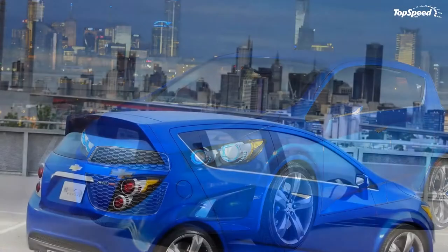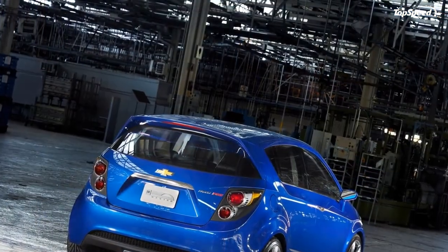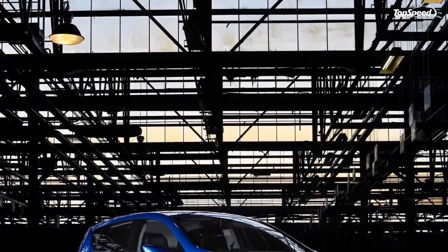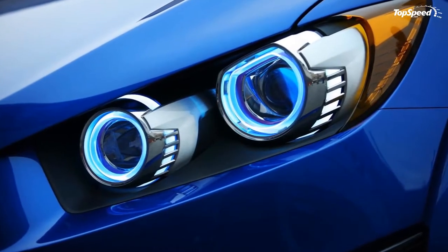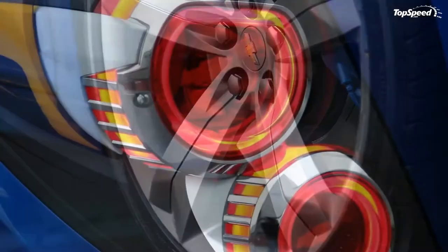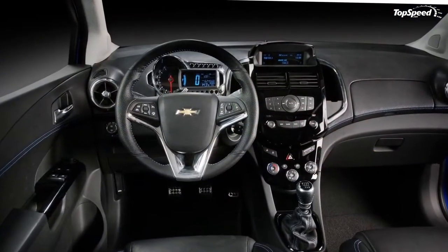The 2011 Chevrolet Aveo RS. The American automaker Chevrolet is taking a few cues from their European compacts with the all-new Aveo RS, to be unveiled at the Detroit Auto Show. Looking like something about to turn into an Autobot, the very special sport compact gives the bowtie's smallest offering a high-performance kick in the pants. Painted in Boracay blue,